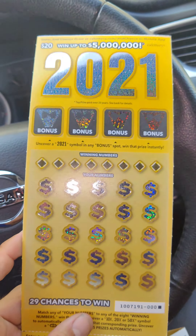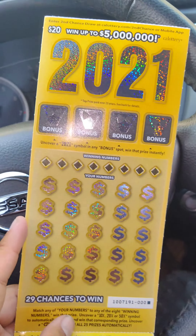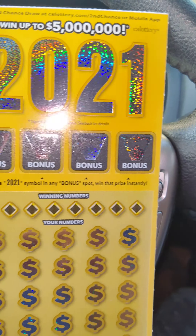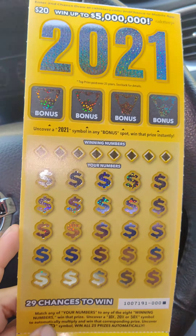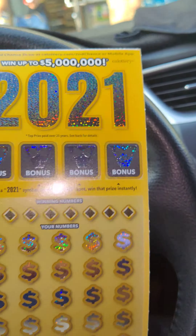So the 2020s are going to be gone, and they brought in the 2021s. I never had any good luck on the 2020s — I hate those tickets — so hopefully these will be better for me. If you uncover a 2021 symbol, you win the prize, and then you've got the regular numbers plus multipliers.